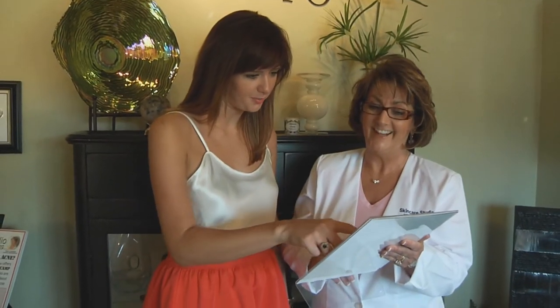All my treatments are topical and have a 95 percent proven success rate. I've tried just about everything — oral medications and topical medications — but whenever I found the studio, things really started to change.